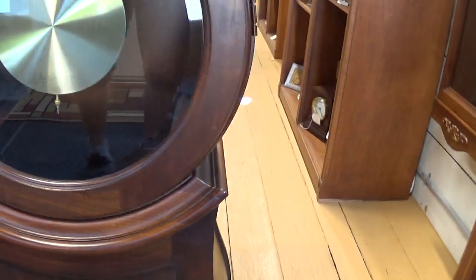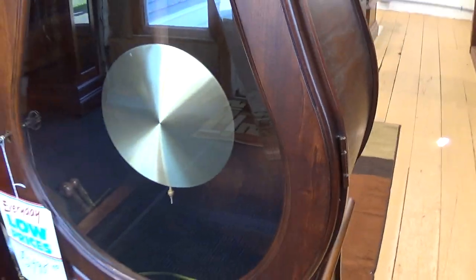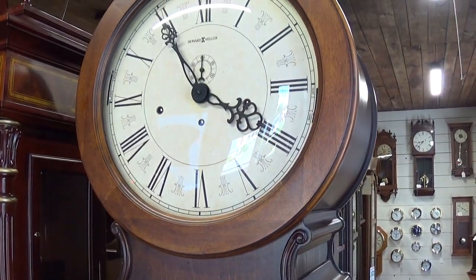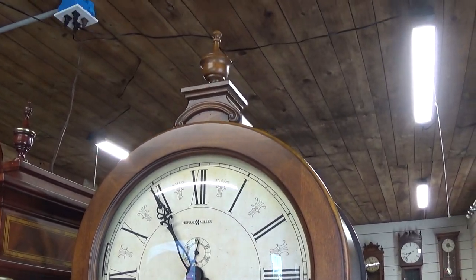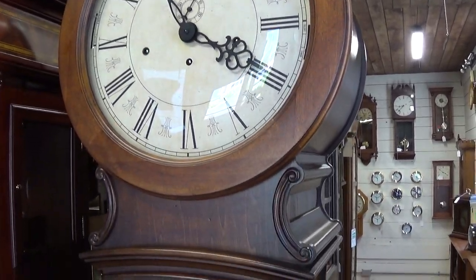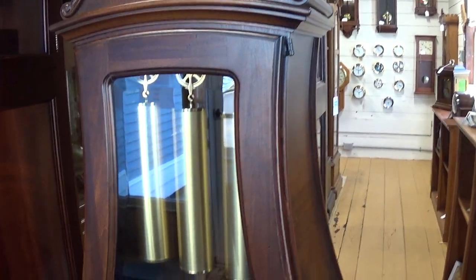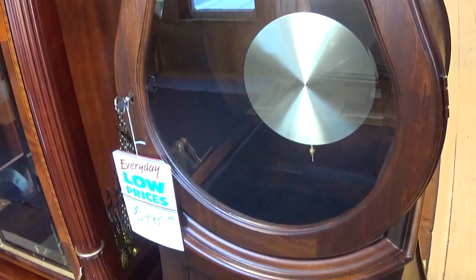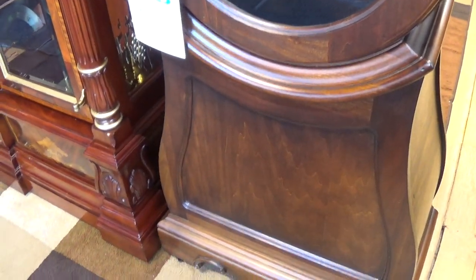These are done in a kind of an oval type of design — not for everybody, but those who do like it really do like it. I've had one or two of these before in the 25 years we've been in business and they tend to not last very long. There's one little touch-up in the case right there, nothing significant, but it is there.